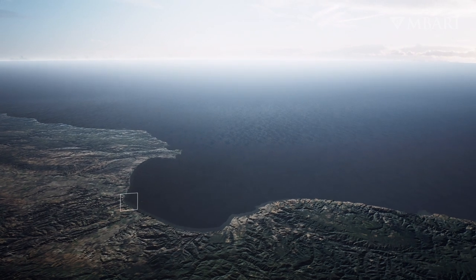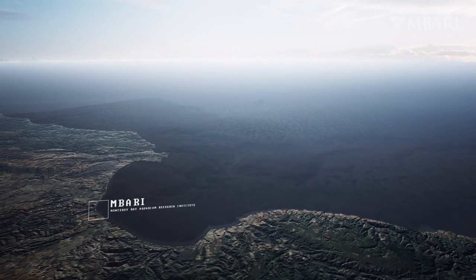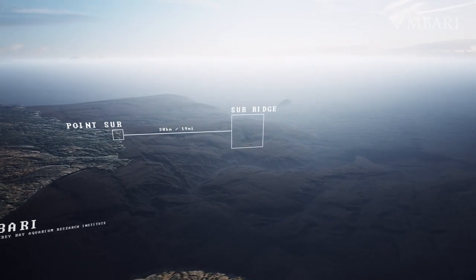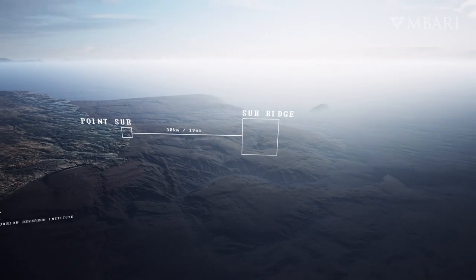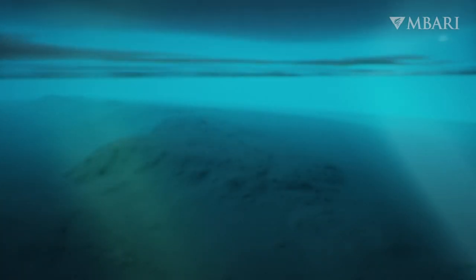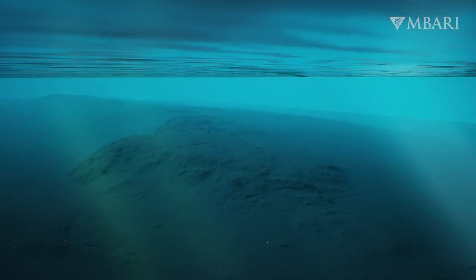Just off the coast from MBARI, countless mysteries await below the surface. One of them is named Sur Ridge. Sur Ridge stands over 500 meters tall and stretches over 20 kilometers long, roughly the size of Manhattan.